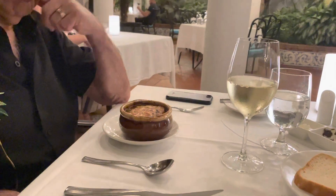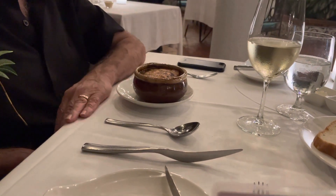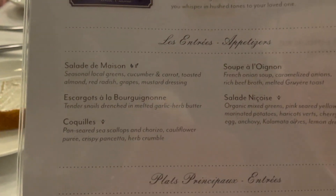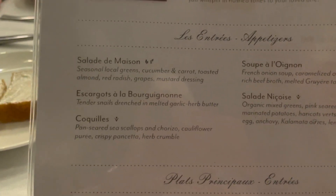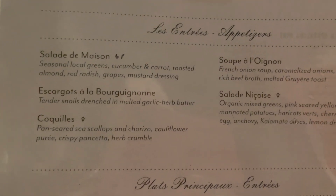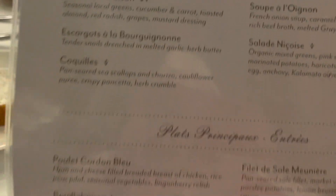This is supposed to be French cuisine. The menu is in French with English subtitles and it's quite pleasant. Your appetizers include a house salad, escargot, onion soup, niçoise salad, and scallops.